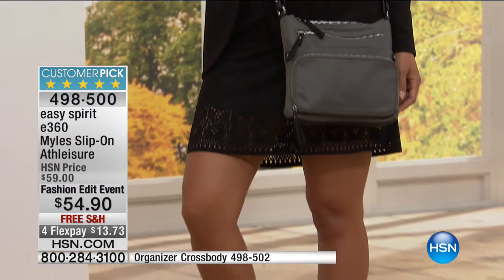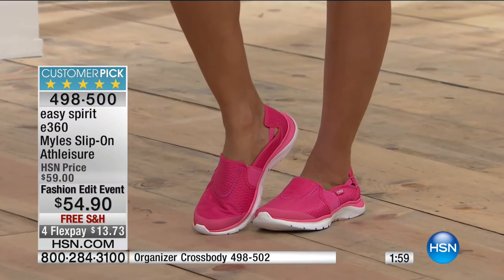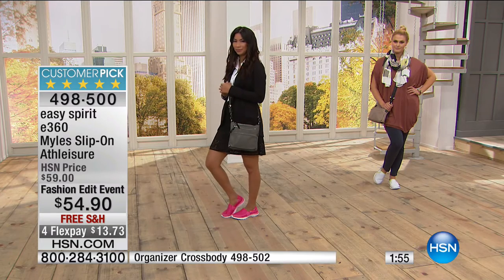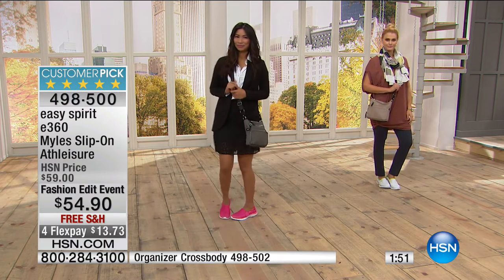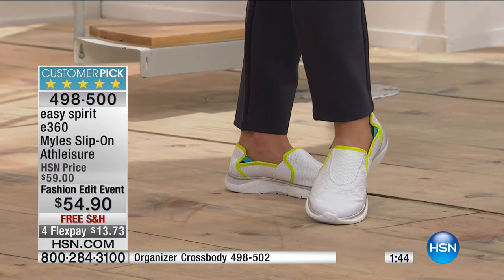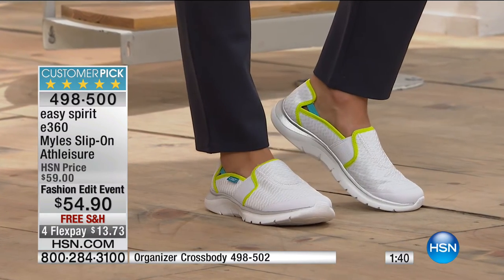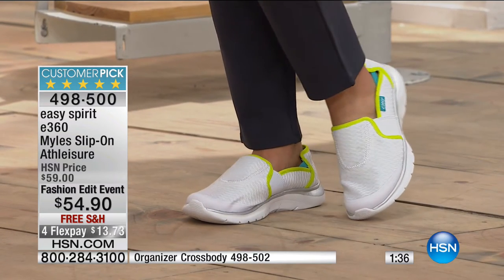Everything is organized and right next to you — you don't have to put it down anywhere. That's why I love crossbodies, especially a nice slim one like this. Very easy to travel with, easy at a restaurant when there's no place to put a bag down. Just leave it on. Lightweight and easy to wipe off because it's nylon. It's $20 off today. These shoes are $5 off. A great fresh little white slip-on with a beautiful padded insole.